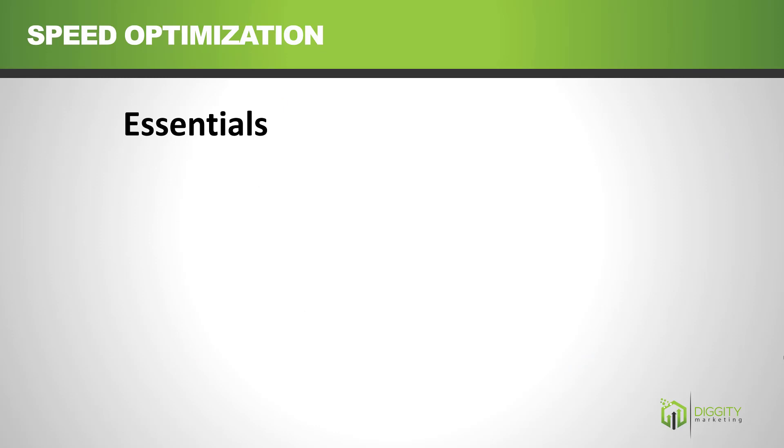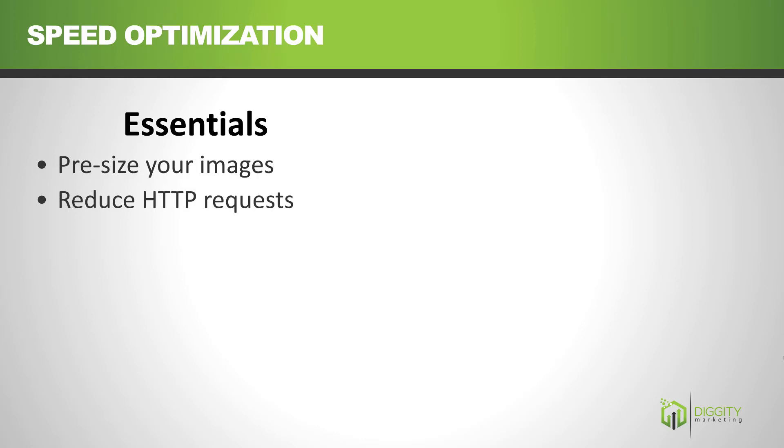Here's the 80-20 of making your website fast. Size your images before you upload them. Don't upload HD images to your site and use WordPress to shrink them down to smaller thumbnail sizes — your website will still load the full thing, which takes forever. Other than that, reduce HTTP requests, upgrade your host.